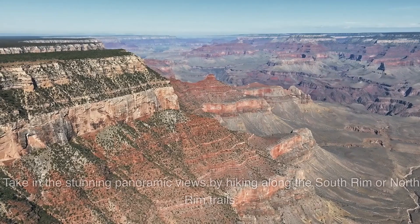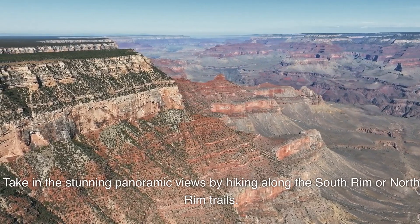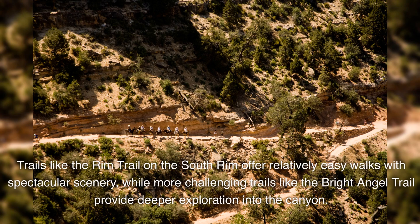Grand Canyon National Park. Take in the stunning panoramic views by hiking along the South Rim or North Rim trails. Trails like the Rim Trail on the South Rim offer relatively easy walks with spectacular scenery, while more challenging trails like the Bright Angel Trail provide deeper exploration into the canyon.